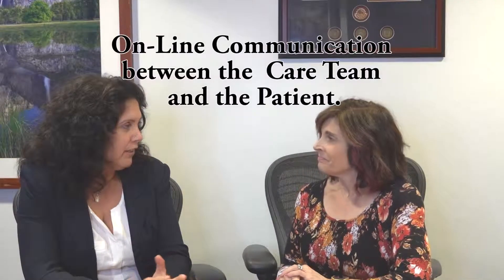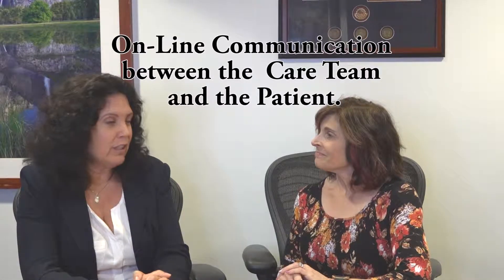We have a couple of questions for you, Rhonda. First of all, how would you enroll in Secure Messaging? If I'm a new patient here and it sounds really great, how do I go about enrolling? So for Secure Messaging, which is the online communication between patients and their care team, there are two ways to actually get enrolled.